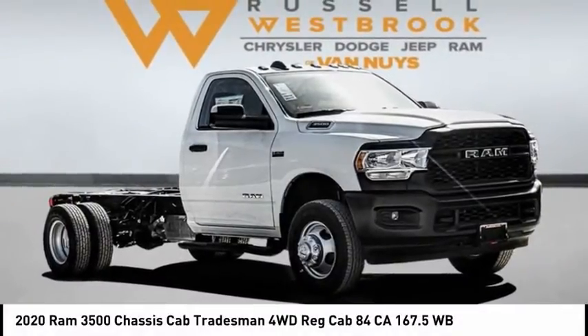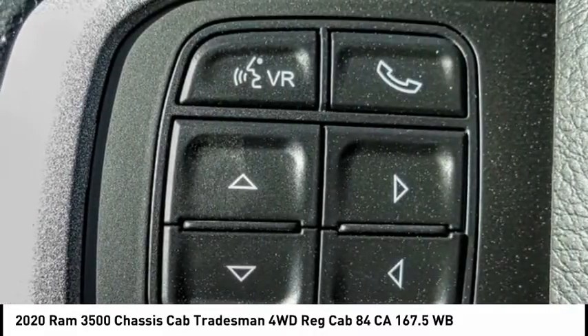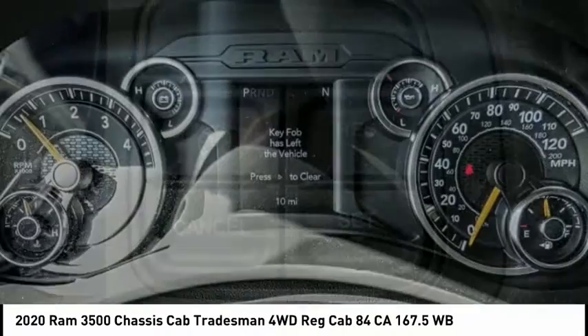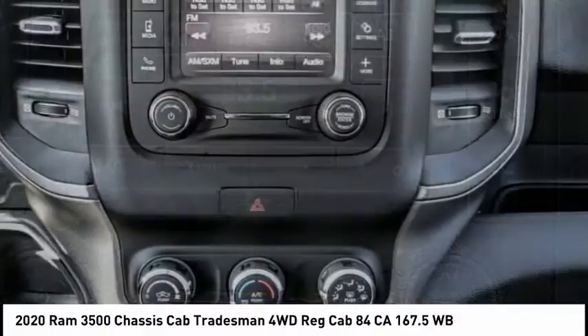Looking for the right vehicle? Check out the 2020 Ram 3500. The Ram 3500 is a solid option for truck buyers in need of hauling capacity and serious towing. With names like Hemi and Cummins under the hood, there is plenty of muscle to back it up, and it is priced below $50,000.